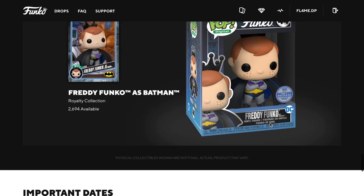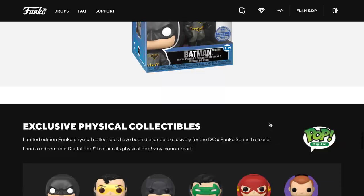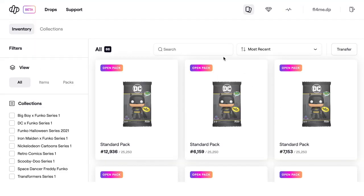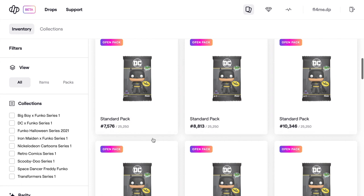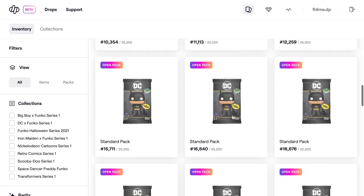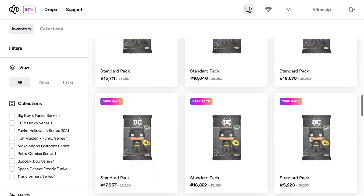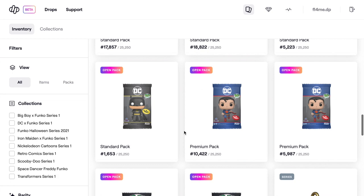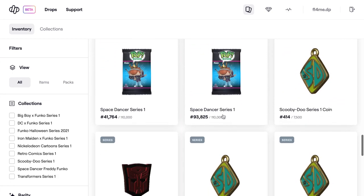Let's talk about what we managed to pick up. Here are the packs — one, two, three... sixteen packs total, which is actually pretty low compared to us usually getting around 36 packs. We only managed to get 16 standard packs and then these were the two premium packs that I picked up. I haven't even opened my digital packs for the Thursday drops.